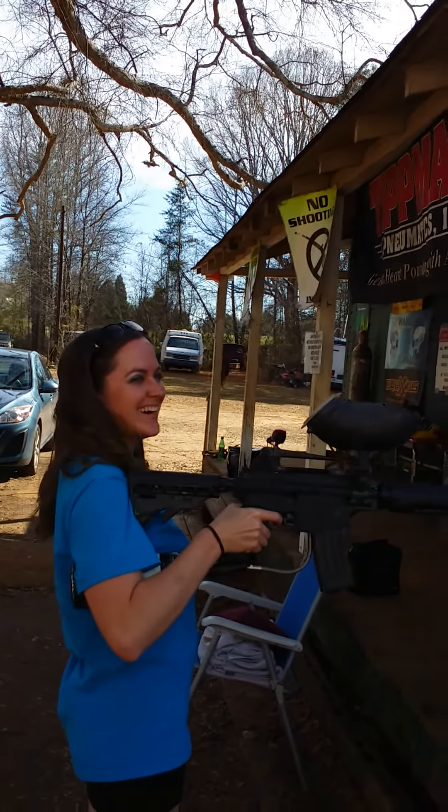Shooting the dress. Take five. I thought it was red. Take six. Bride shoots dress.